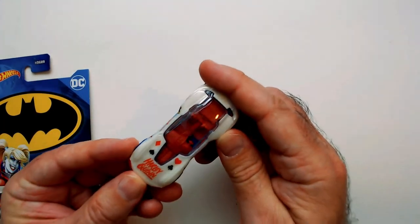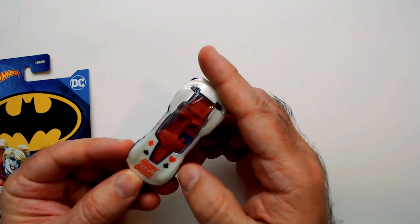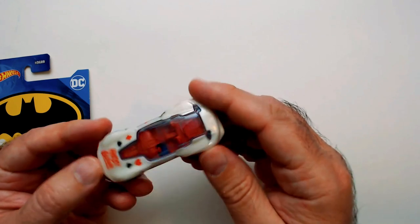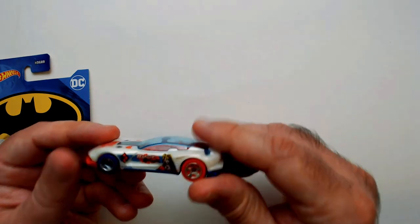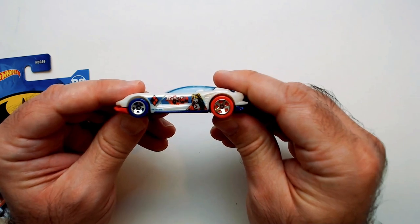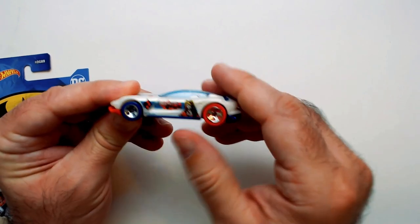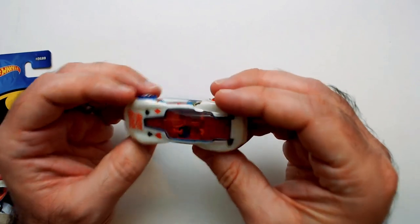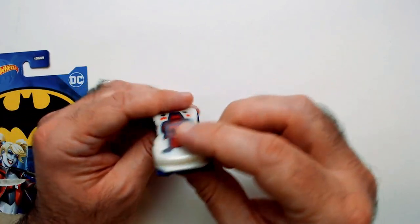We've got a big Harley Quinn on the front — that's nice. We've got the cards here, all the suits, which is very cool. There's Harley Quinn on the side too. Different colored tires, which is nice. It's kind of streamlined and erratic.